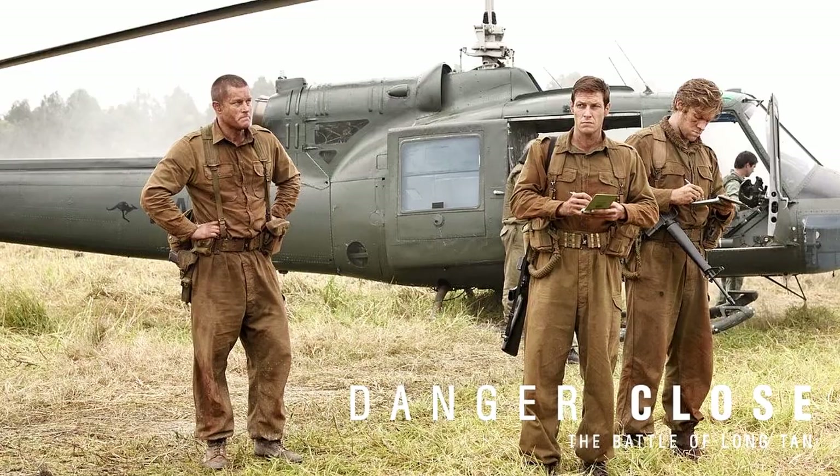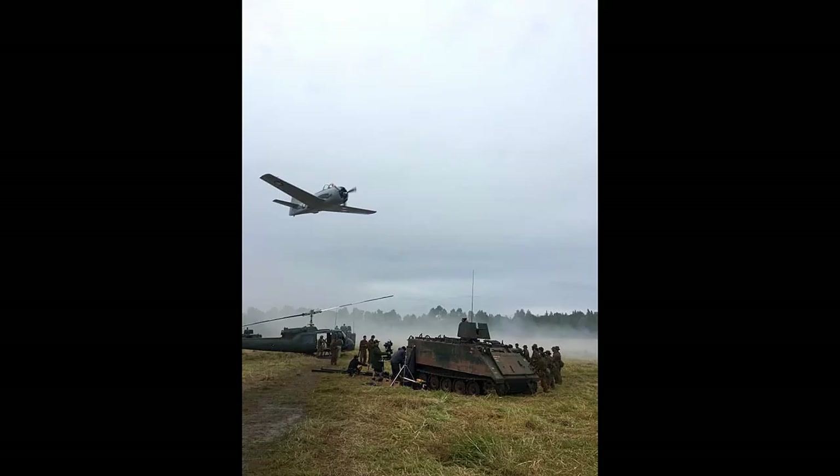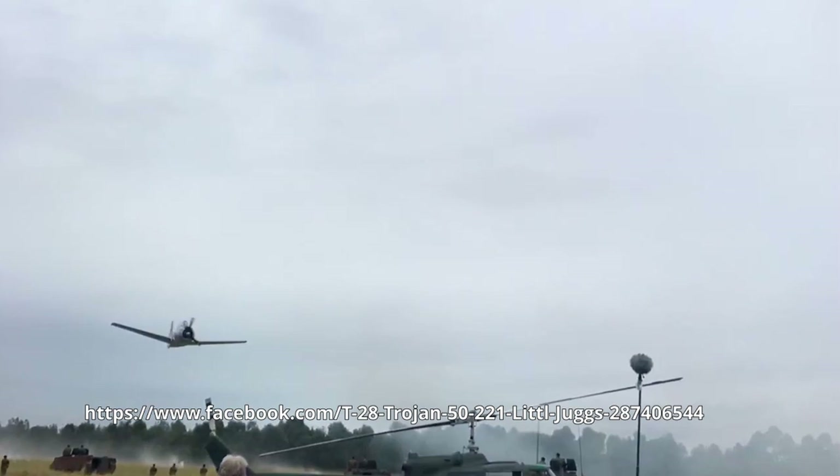This particular T-28A was used in a recently produced Australian movie depicting battle in Vietnam. It had a special new coat of paint and closely depicts the livery of the aircraft during that time.